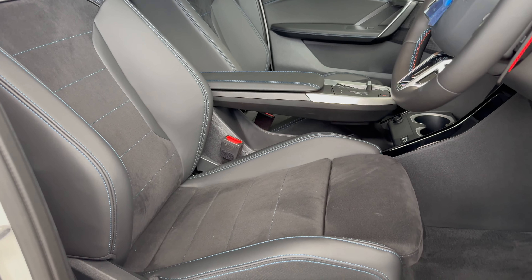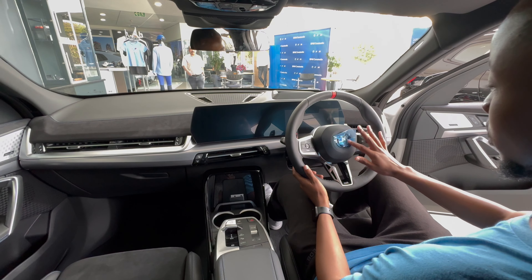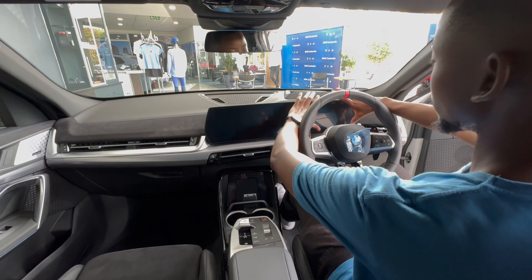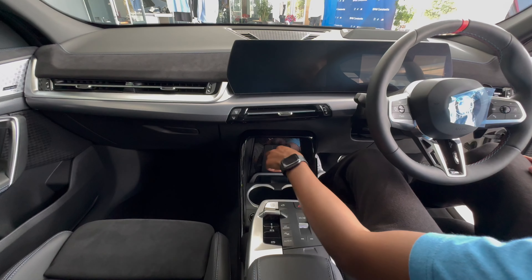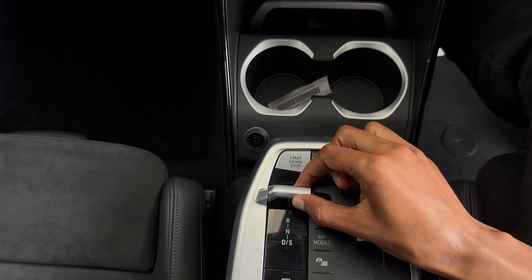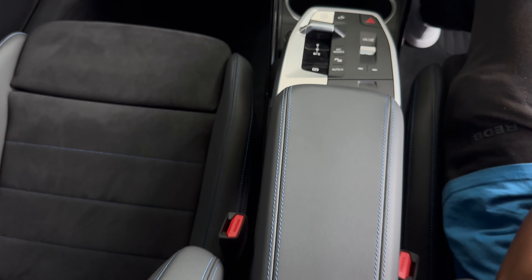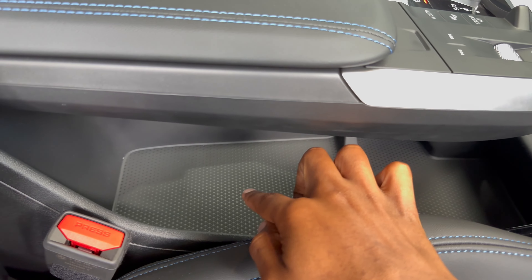Moving to the front of the X2 M35i, you do get your multifunction steering wheel with M flappy paddles. Please excuse the plastic — it is brand new. Cruise control is on the left side, and on the right side it controls your digital driver's display — these lovely two screens. You then get your wireless charger pad, cupholders, the updated center console with your driver selector, and a little bit of storage underneath the center console.